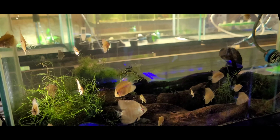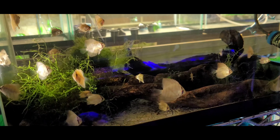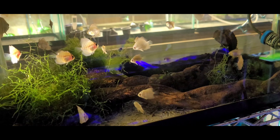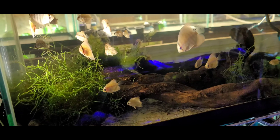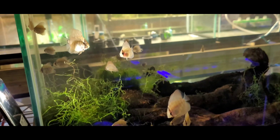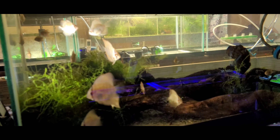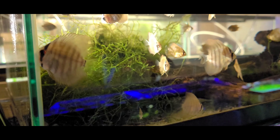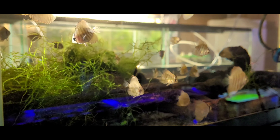These are the discus from Jack Wattley that I'm growing out — these are turquoise-style discus. I think there are around 25 to 27 of those in there. I believe I have a buyer for these guys, but I had some problems with the breeding pair. They are actually now breeding again and they are fantastic parents.